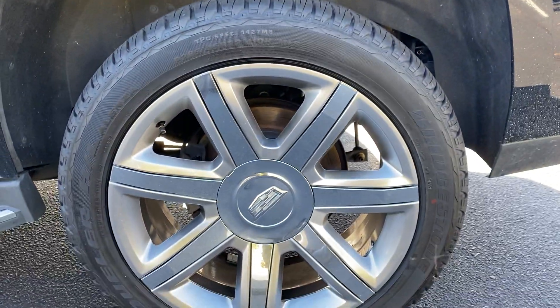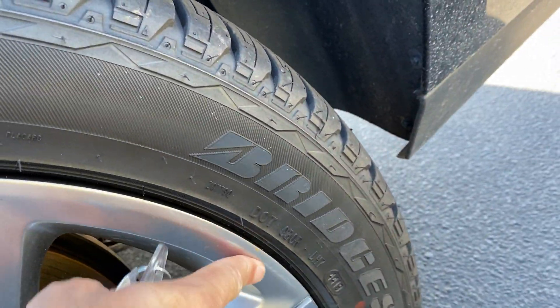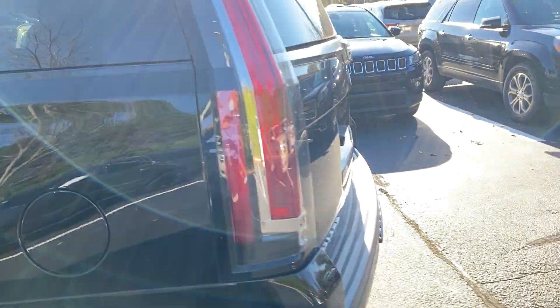The rim back here is also in very good shape. I think there's a little tiny scuff, but it's coming off just by rubbing it with my finger, so that's really nothing there.